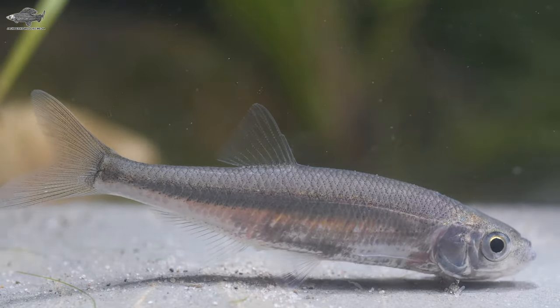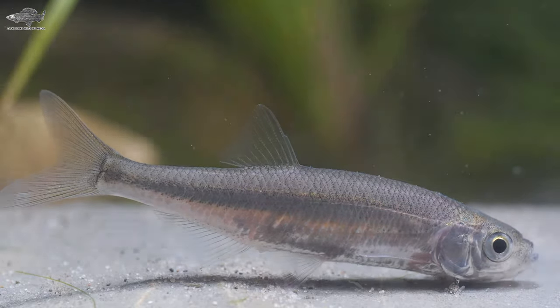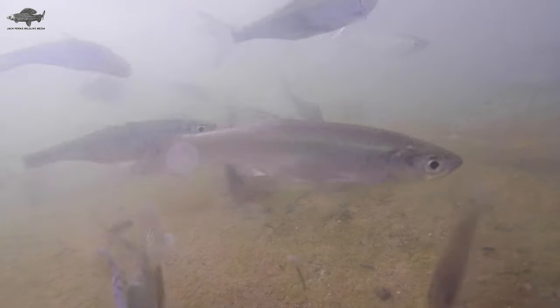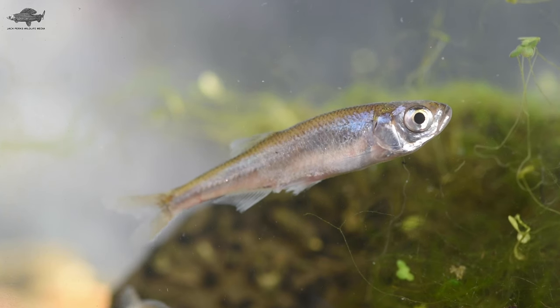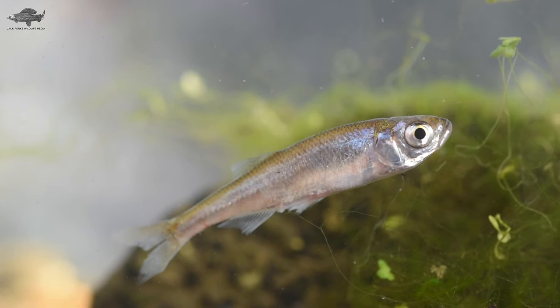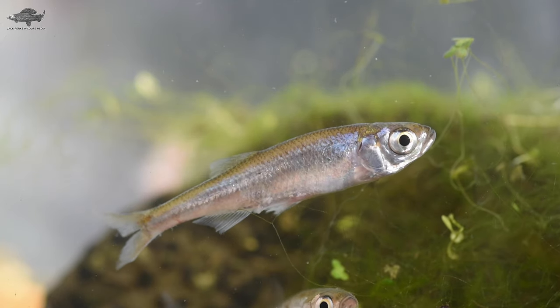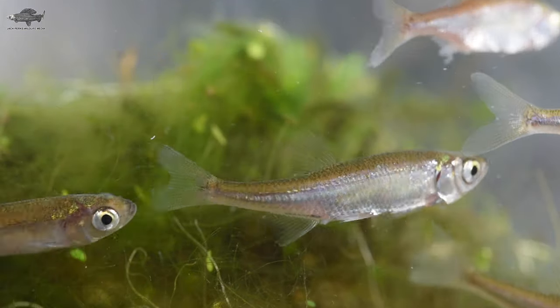Starting off with the sun bleak, also known as motherless minnows. They're a small non-native cyprinid. The name motherless minnows comes from the fact that they would turn up in ponds after they dried up, likely due to birds dropping them in or eggs being carried short distances. Reaching only a few inches, they can form large shoals taking up resources from native species. Currently found in a few patches across the UK, with a large amount in the Somerset Levels, they're thought to have come from the pet trade and were illegally introduced into many waterways. They tend to feed on insects from the surface and zooplankton.